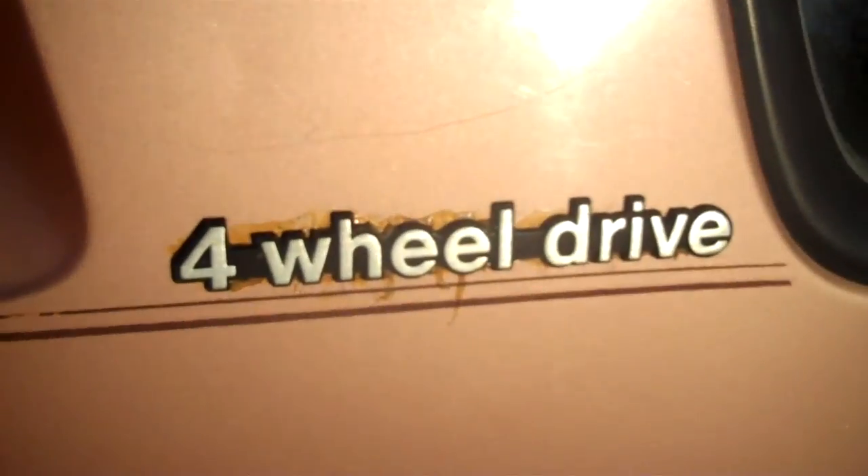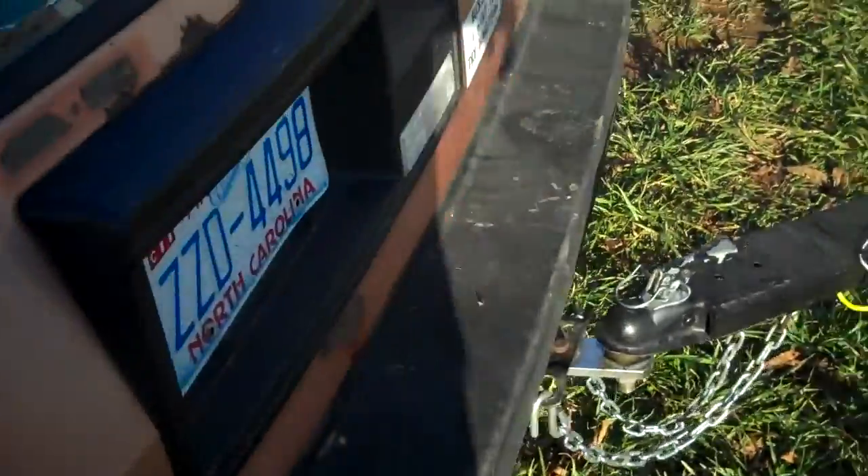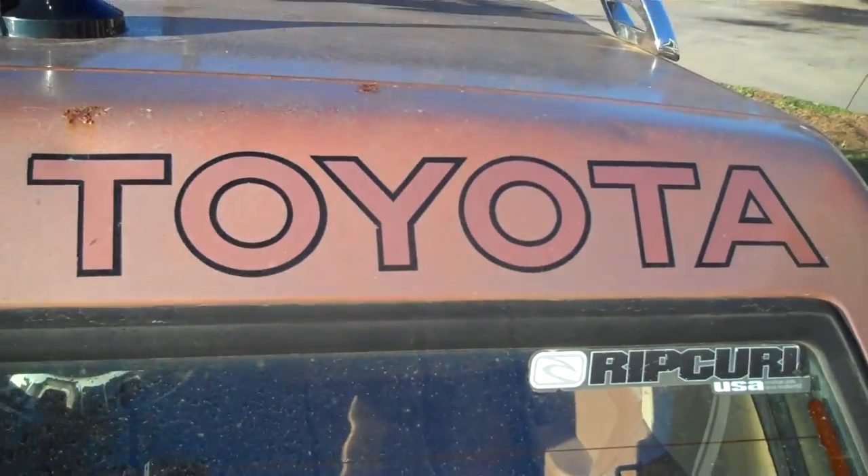62 horsepower and 4 wheel drive. I stuck those stickers on there — they're off of a Jeep Grand Wagoneer, but hey, they send the message. Long live the Toyota.